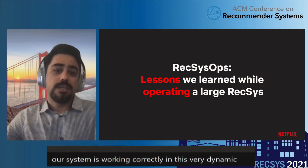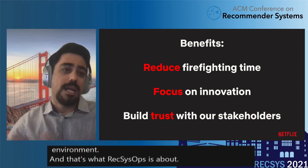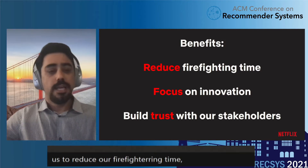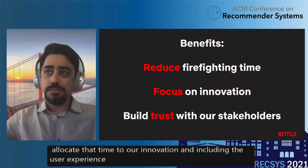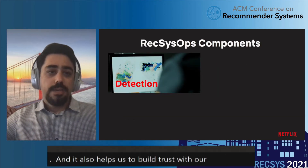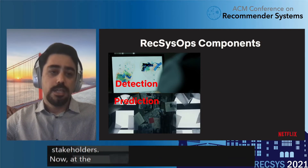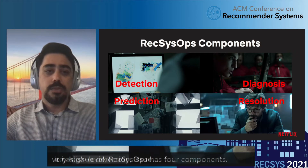These are lessons that we learned over the years. They helped us to reduce our firefighting time, allocate that time to innovations and improving the user experience, and also helped us to build trust with our stakeholders. At a very high level, REXUS Ops has four components: issue detection, issue prediction, issue diagnosis, and issue resolution.